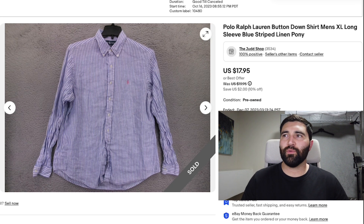Number 2 was this Polo Ralph Lauren button-down shirt in a men's XL. This one was linen, but it did have a flaw on the sleeve, so that did take away some of the value. It sold in 2 months for a best offer of $14 plus shipping. Without the flaw, this would probably sell in the $20 to $22 range.